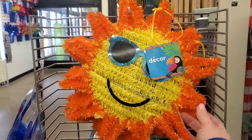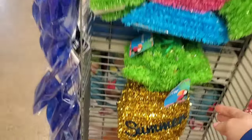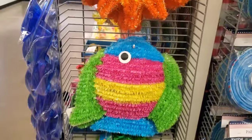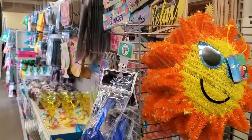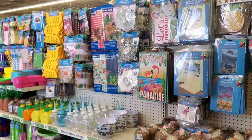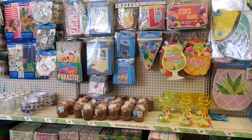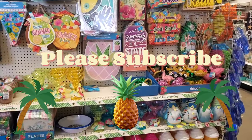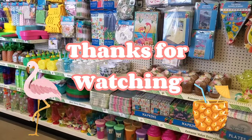These tinsel signs are cute and cheerful — they have sunshine, a fish, and a pineapple. You could add them to a wreath or use them as-is to decorate your home. That covers everything here for summer at my store right now. If anything new comes in I'll show you, but this gives you a good idea of the selection — and right now is a great time to come in for the best selection.